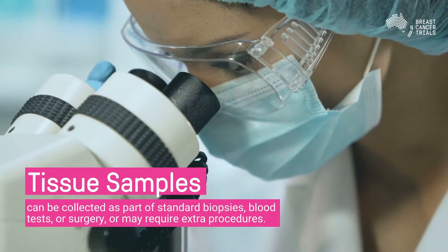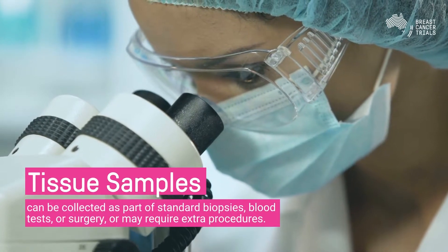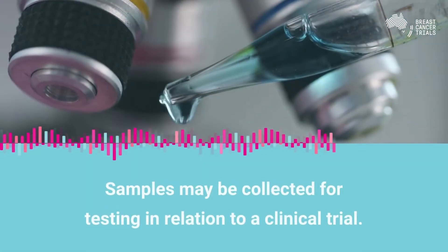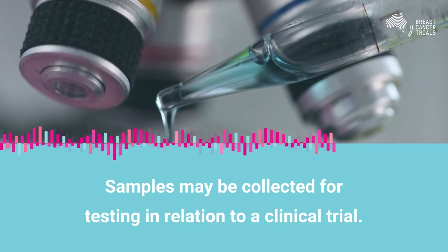Tissue samples can be collected as part of standard biopsies, blood tests or surgery, or may require extra procedures to be done. If you agree to donate tissue, collection will typically occur in the following ways.